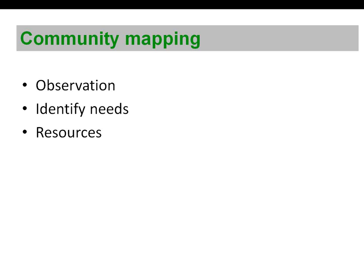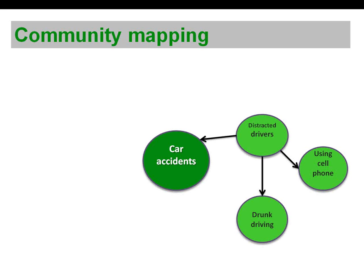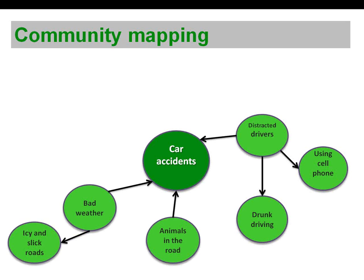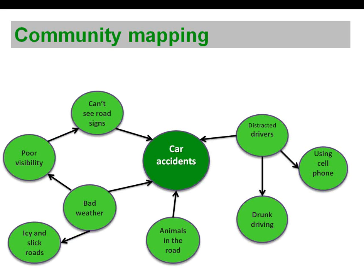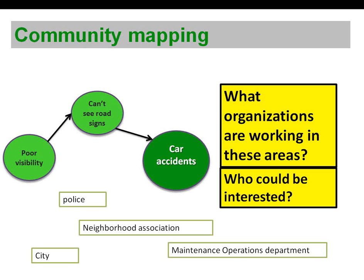Let's look at an example of one way community mapping might look. Let's say that you notice there are a lot of car accidents in your community and you want to explore the topic. You might research why car accidents happen — some causes are distracted drivers, animals in the road, bad weather, or signs that are not visible. Each one of these situations happens for other reasons. After looking at all of these causes, you choose one. Next, you brainstorm some organizations in your community that care about that topic or that are working around it. For example, if you choose the poor visibility of signs in the road, what organizations are working in these areas, or who could be interested? The police, city, neighborhood association, and maintenance operation departments could be some examples. These organizations could be your community partners or advisors.